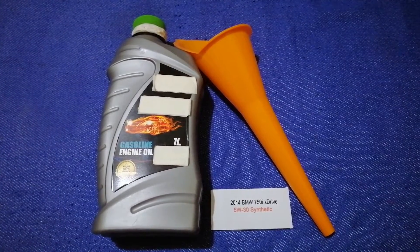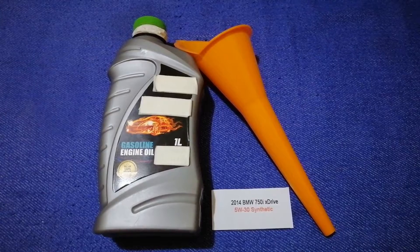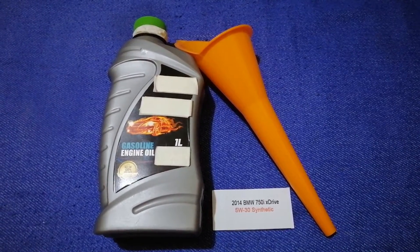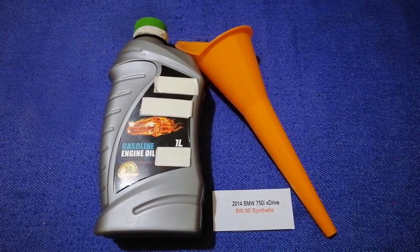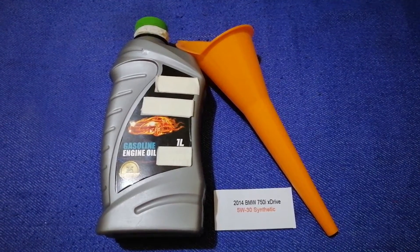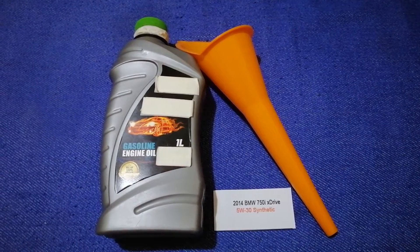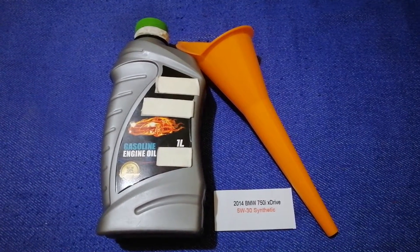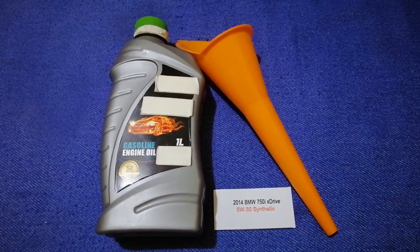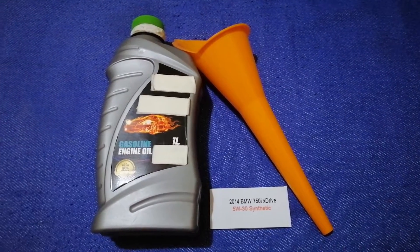The oil type for the 2014 BMW 750i xDrive is 5W-30 synthetic. This oil type is only the manufacturer's recommended oil type. Keep in mind that the type of oil could change depending on the year and mileage of your car. You can change your oil as often as every three months, or you can ask your mechanic for the recommended oil type and frequency.